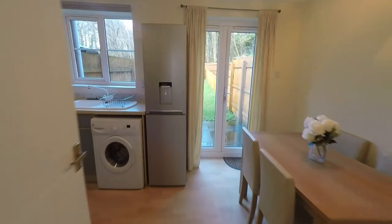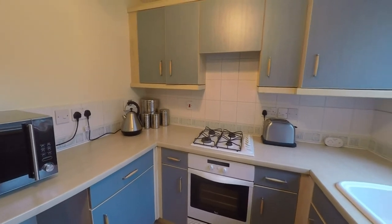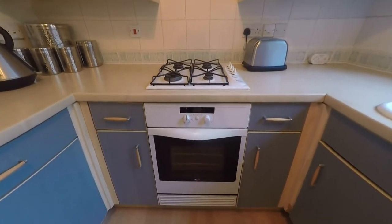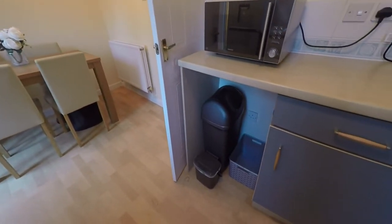Just behind me here we have a convenient storage cupboard located underneath the stairs, and next to this we come into the kitchen diner. To the left you have your practical kitchen space fitted with good amounts of wall and floor unit storage. You have space for integrated appliances such as your oven and gas hob, and also space under the counter for appliances such as your washer and dryer, or perhaps just storage for your bins, and space for freestanding appliances such as your fridge freezer.